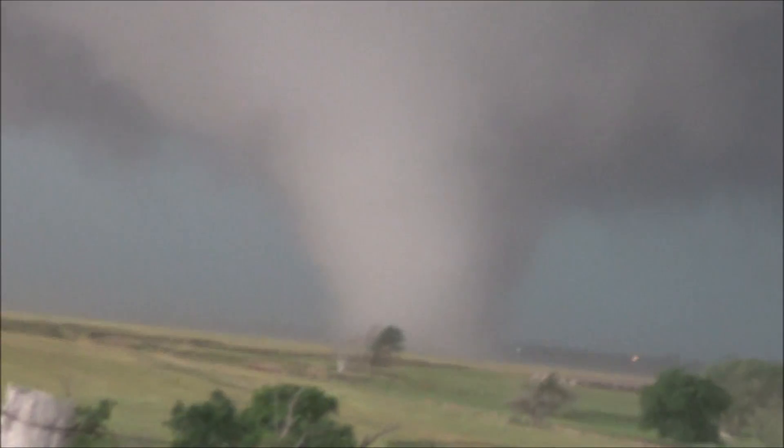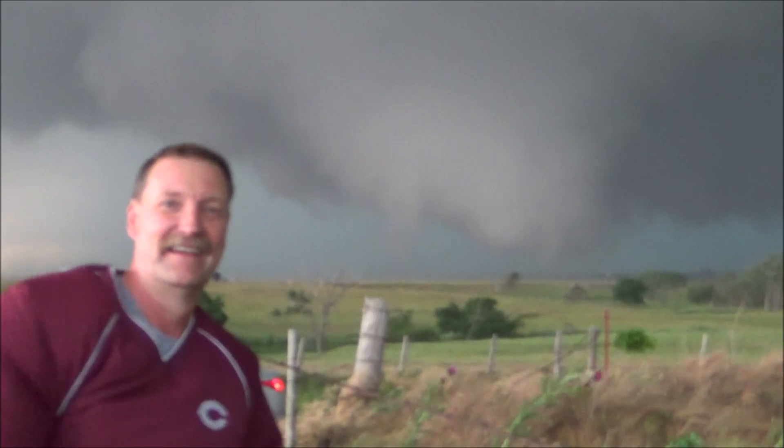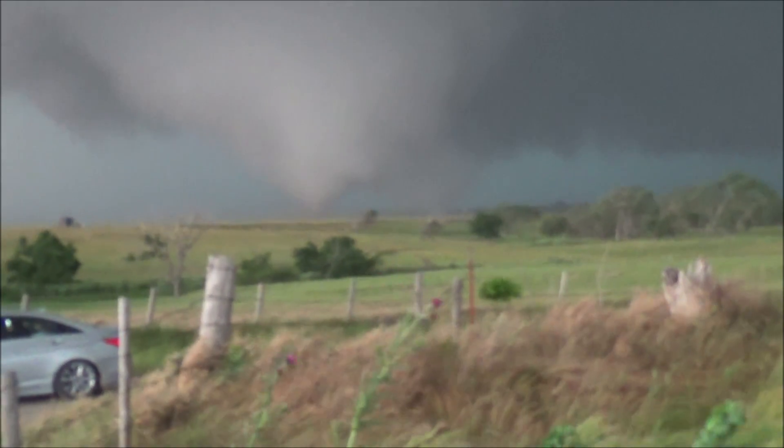Turn around! Turn around! Turn around! Here — take a picture of me now!